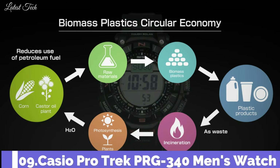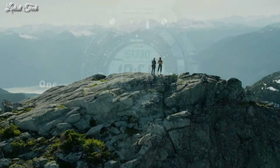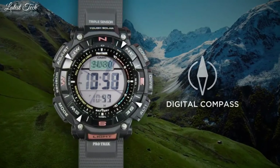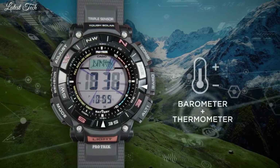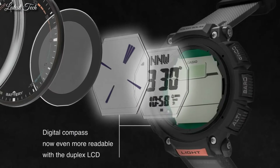Number 9. Casio ProTrek PRG-340 Men's Watch. Solar quartz movement in caliber 3513. Resin case of round shape. Case dimensions are 51.7 mm in diameter and 15.1 mm in thickness. Display type: digital. This timepiece has mineral glass and 100m water resistance.